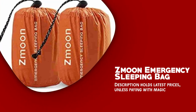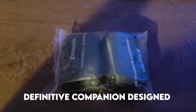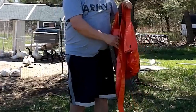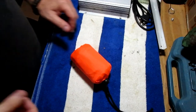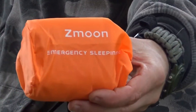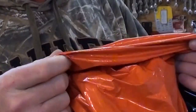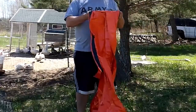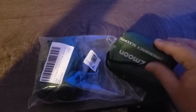The Zmoon Emergency Sleeping Bag is a definitive companion designed specifically for emergencies and also essential for outdoor enthusiasts. One of the key features is its construction — made from tear-resistant, windproof, and waterproof material, built to withstand the harshest conditions. The reinforced tape seams further enhance their weather resistance, ensuring maximum sanctuary in the worst of environments.